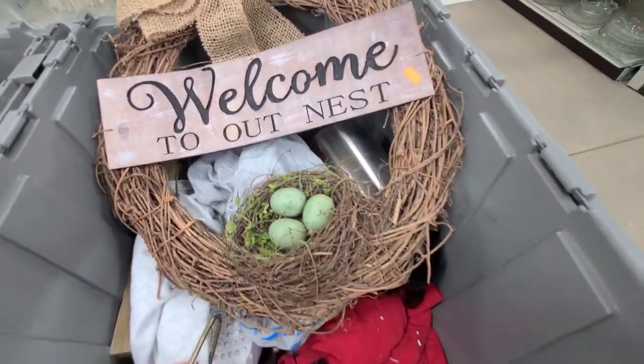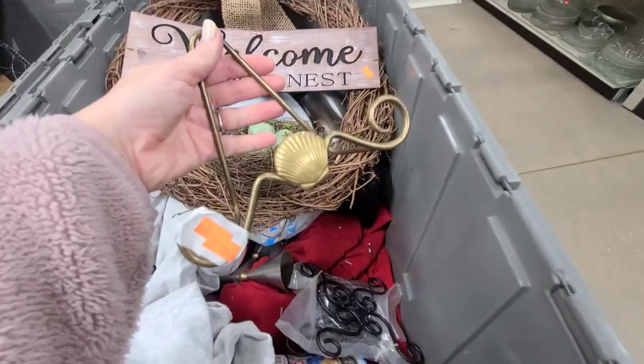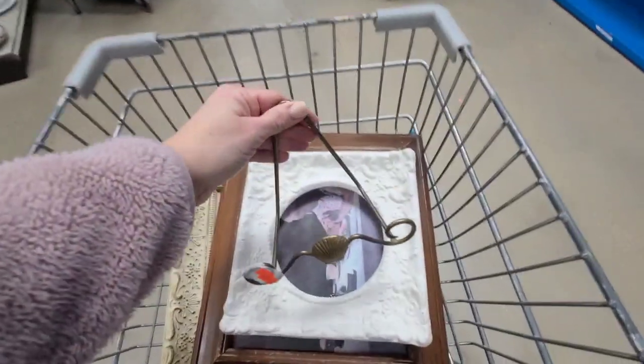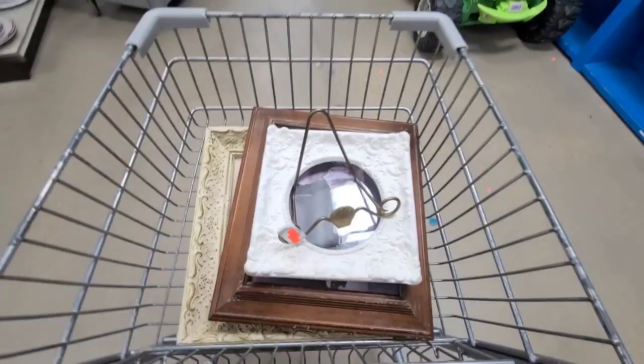I'm not gonna get the wreath, but I did find this — look at this little brass seashell picture holder. That is cute and it's only $9.99.